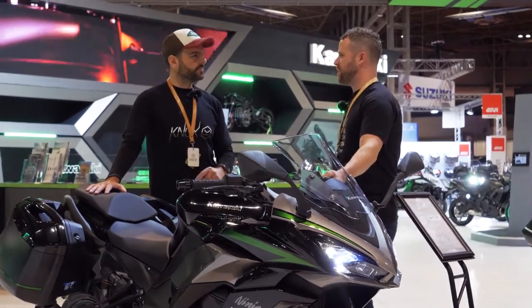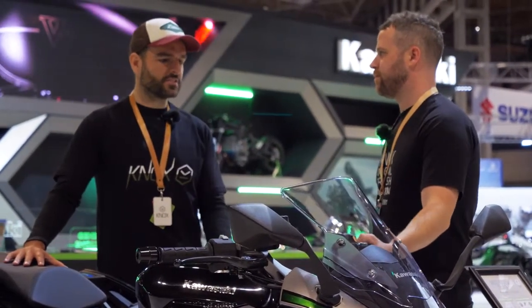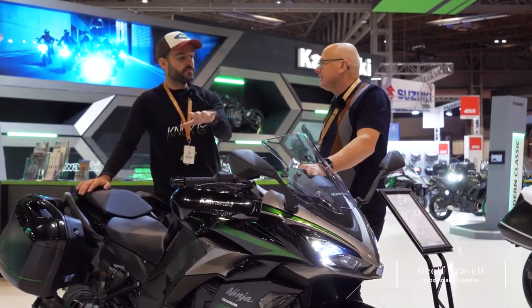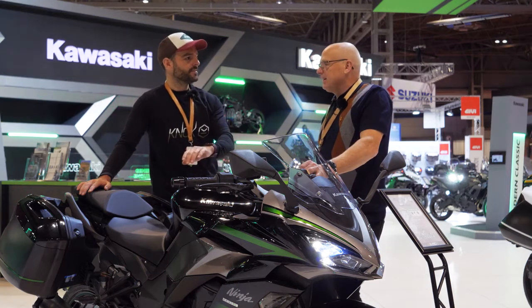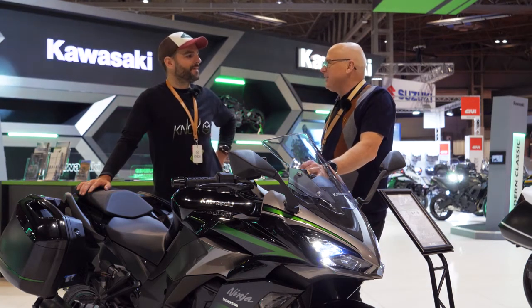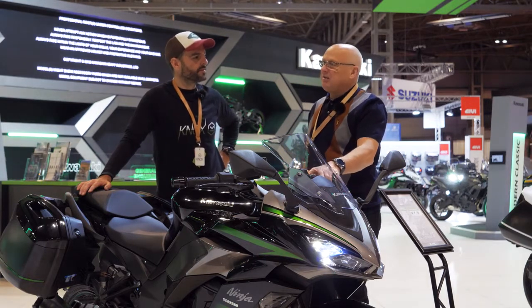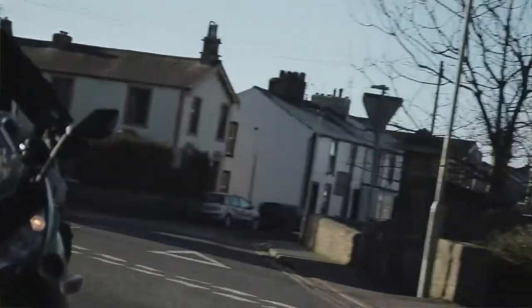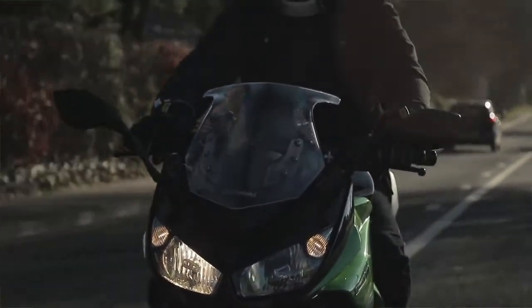I think it's about time to bring Jeff in to get a second opinion. Given that he's running around in one of these, it'd be really interesting to see what he's got to say about this new variant. Jeff, we thought we'd take the opportunity to get a second opinion from an owner of a previous variant of the Ninja 1000 SX — I'm guessing it was the Z1000 SX on your bike? Why did you pick the 1000 SX? What was it about that bike?